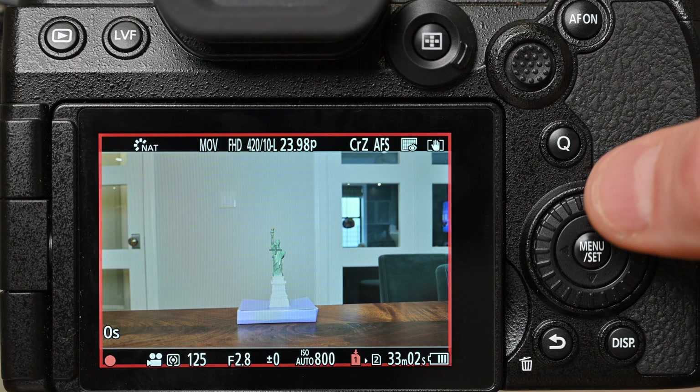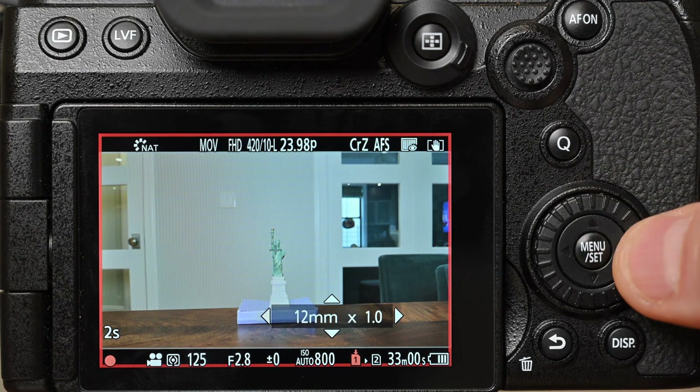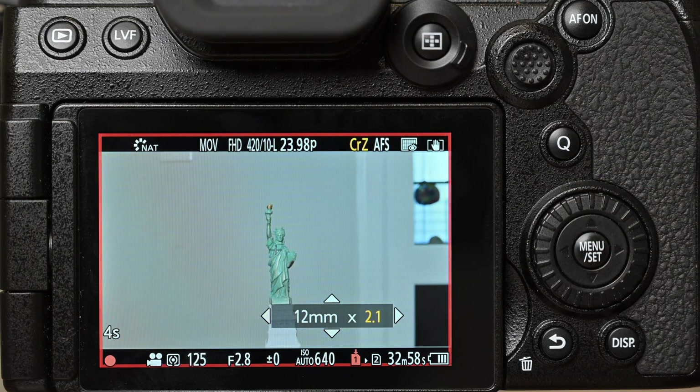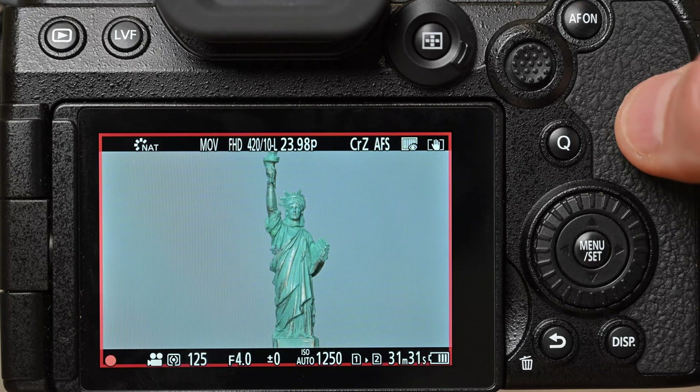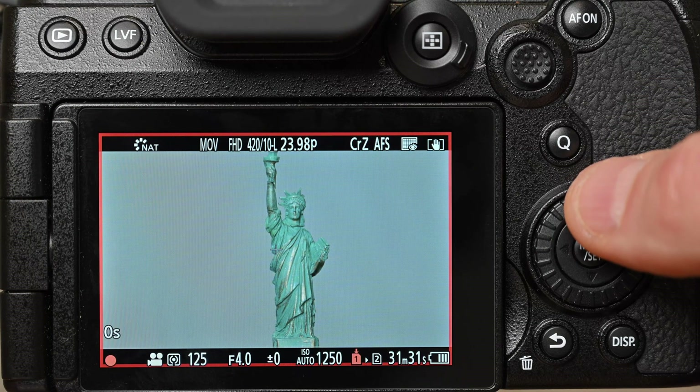While reading and processing footage from the full sensor width will give a cleaner image, cropping into the central region will return a sharp image with little loss of image quality. On my camera I've customized the up button on the D-pad to initiate the crop zoom.